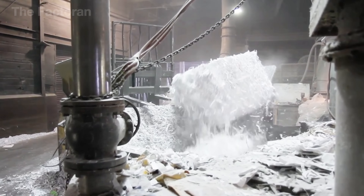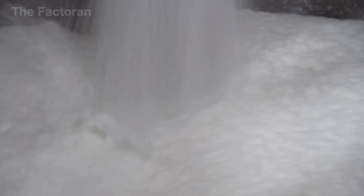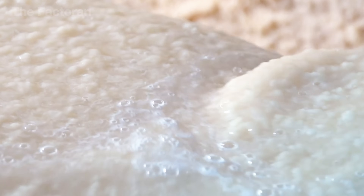In the pulper, the paper is thoroughly mixed with water in massive tanks, usually at a ratio of one part paper to 10 parts water. At the bottom, a high-powered agitator runs continuously at speeds between 500 and 1,000 RPM, creating a strong swirling motion that separates each cellulose fiber. Each pulper can process anywhere from 2 to 10 tons of paper per batch, producing a pulp that's fine, clean, and uniform — the foundation for the quality of every finished roll.